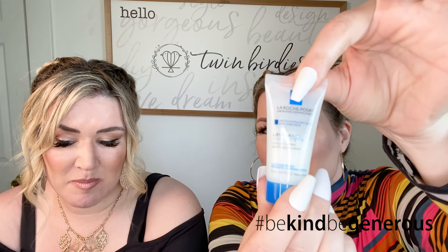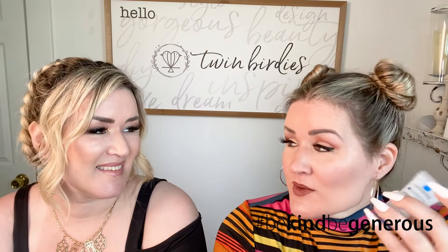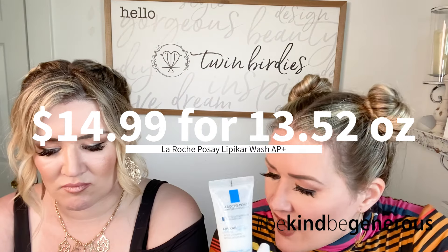Next we have La Roche-Posay LipiCar Wash AP+. Some cleansers take more than they give, but not this one. This fragrance-free milky gel removes all traces of makeup, leaving skin softer than it was pre-wash. It includes niacinamide to rebuild the skin's lipid barrier and shea butter to soften. La Roche-Posay is dermatologist recommended — really good product to get in the box. For 13.52 ounces it's $14.99, and this sample is 0.5 ounces — so 26 times this is a big amount. A dime-size for your face, a couple of quarters for your entire body.